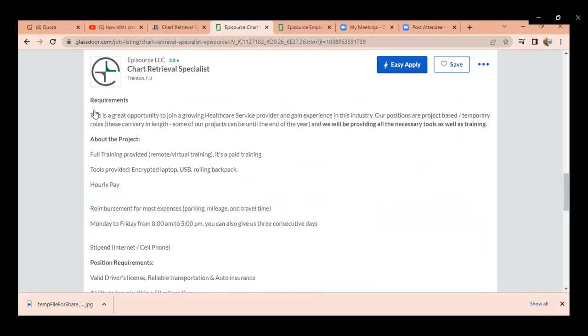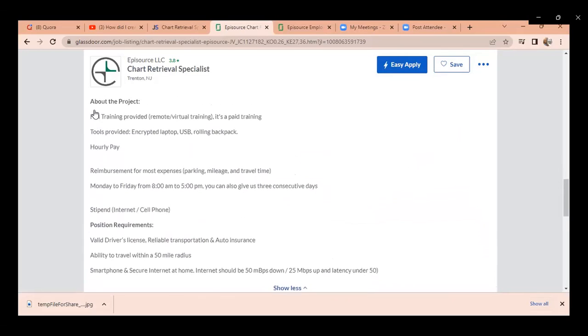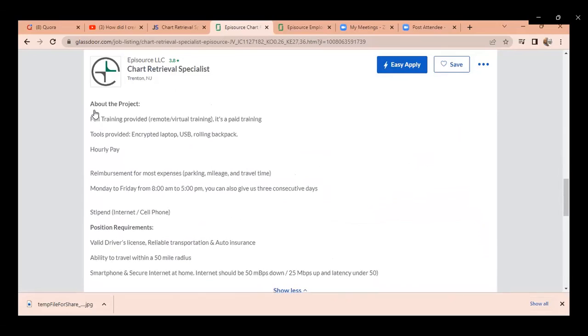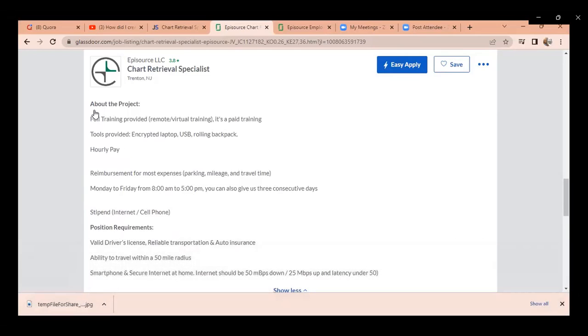Tools are provided including an encrypted laptop, and it is hourly pay. I actually have a student that just started working here. I'm in the East Coast area — she's in the Northern New Jersey area and she is getting paid $21 an hour for her location. I have another student working in the Southern region making $20 an hour in the New Jersey/Pennsylvania area. So location definitely factors into the pay.